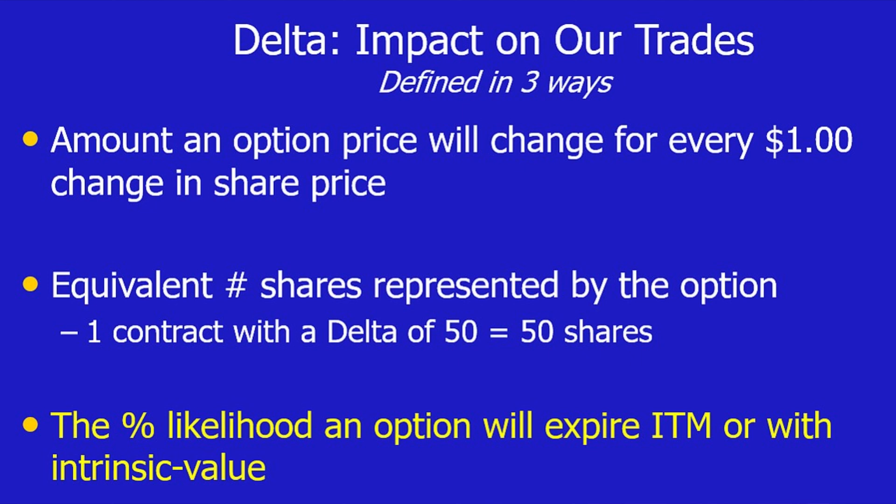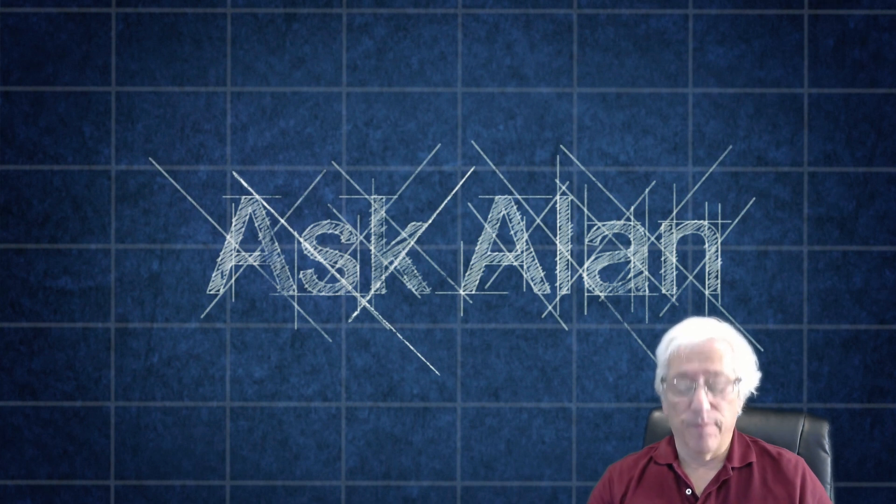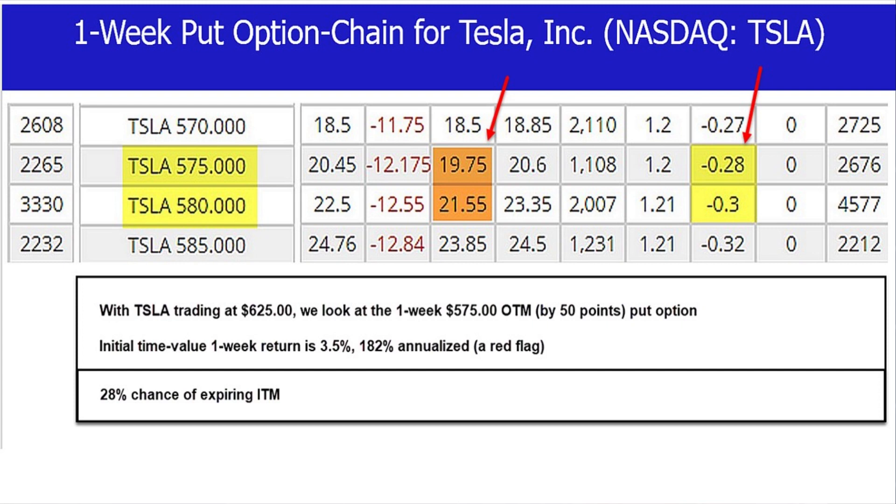As Ron entered this trade with Tesla 50 points below current market value, the assumption is that the option will not be exercised — it will not have intrinsic value at expiration because $50 is such a long way from where the price is today. Let's go to the one-week put option chain at the time I received this email from Ron regarding Tesla Inc., which trades on the NASDAQ exchange under the ticker symbol TSLA. $50 under the current market value of $625 per share brings us to the $575 strike, where you see the arrow, and the bid column represents a premium of $19.75.